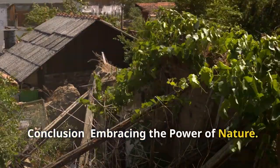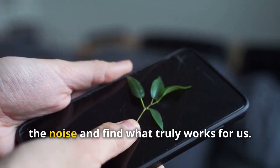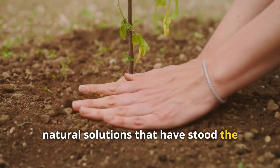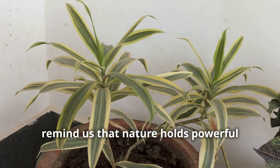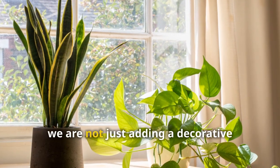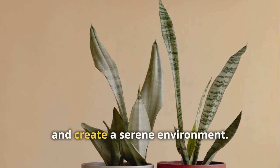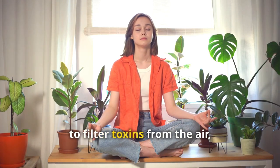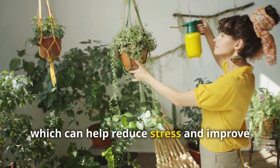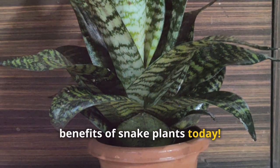In a world where we are constantly bombarded with information about health and well-being, it's refreshing to find simple, natural solutions that have stood the test of time. Snake plants remind us that nature holds powerful answers to many of our modern-day problems. By bringing a snake plant into our home, we invite nature's ability to purify our air, calm our minds, and create a serene environment. These plants filter toxins from the air, making living spaces healthier, and have a calming effect that reduces stress and improves overall well-being. Start experiencing the remarkable benefits of snake plants today.